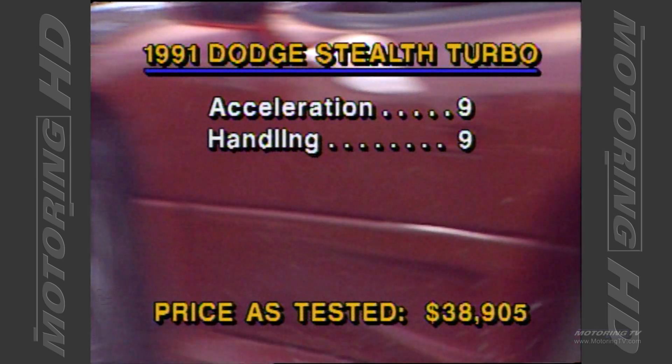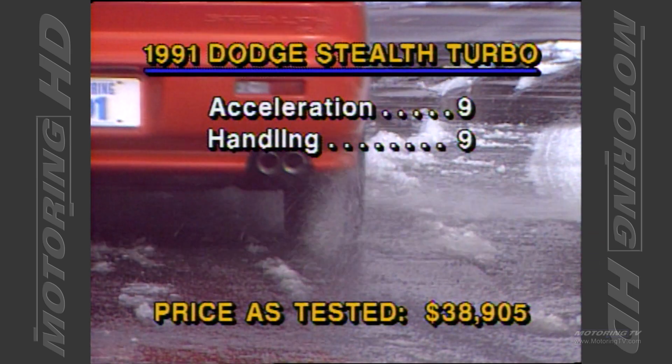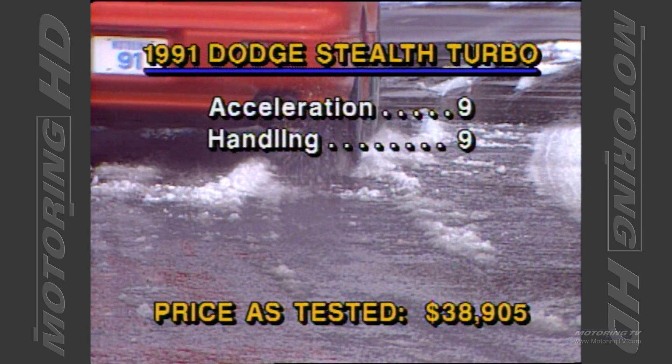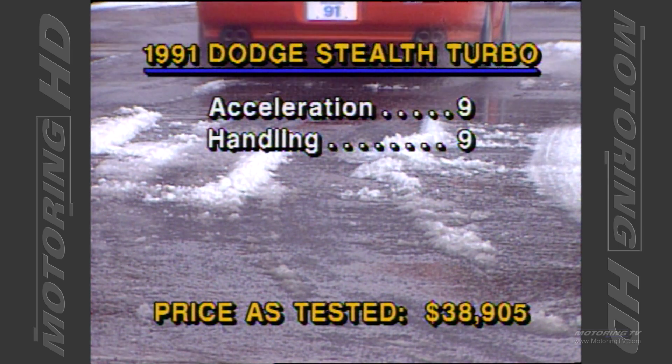The combination of four-wheel steering, a driver-adjustable suspension system with huge sway bars, and a very large set of Goodyear Eagle tyres gives the Stealth phenomenal handling characteristics that are surprisingly neutral.